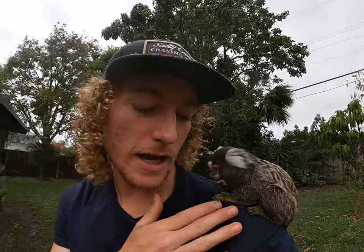We feed him a Zupreme marmoset diet. He gets at least 30 minutes of sunlight a day.